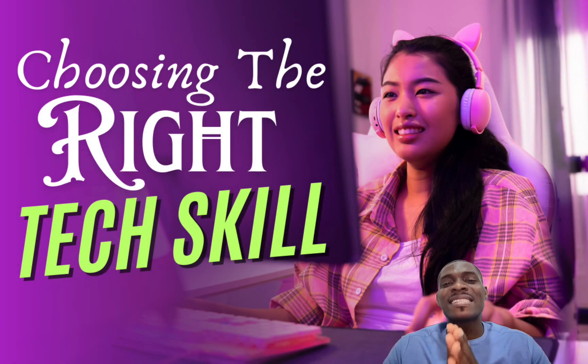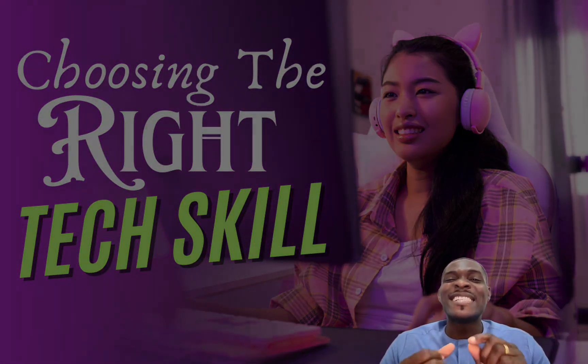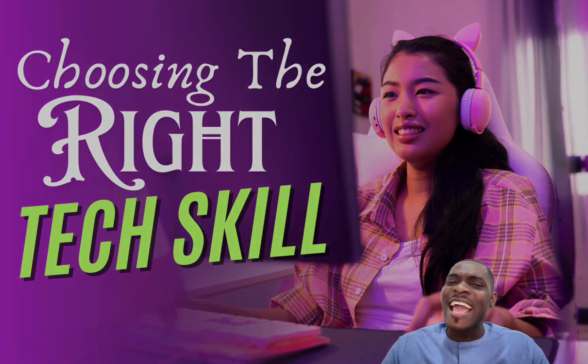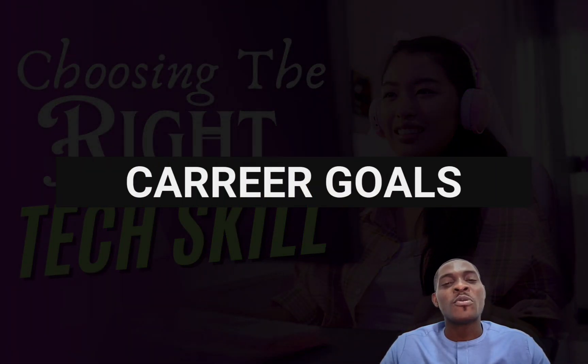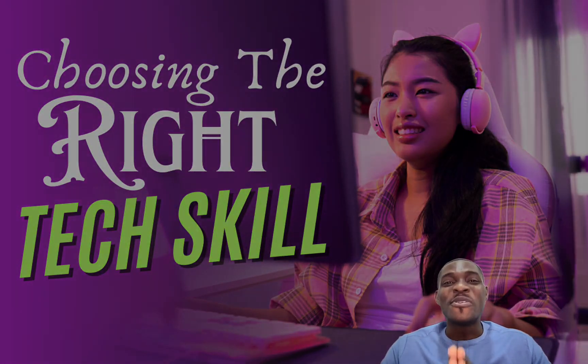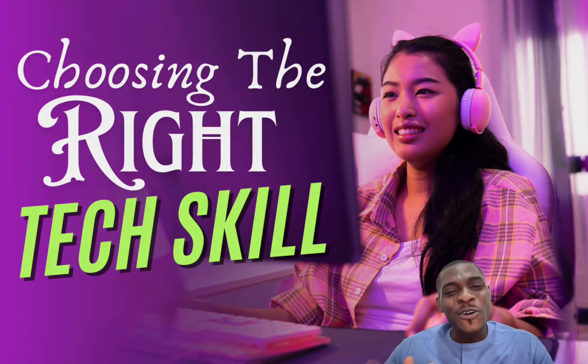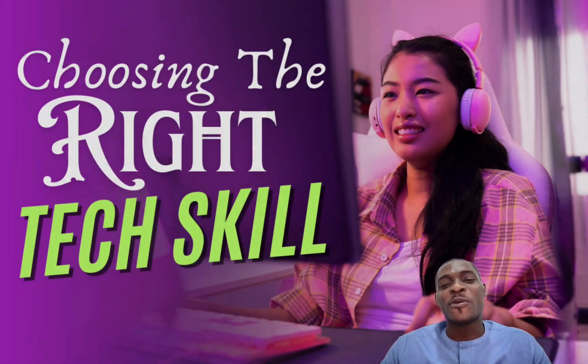Before you actually start looking for a specific tech course or a number of courses that you may want to enroll in, it is essential to have a clear understanding of your personal career goals. Once you have identified your career goals, you can now be able to choose a tech skill that goes in line with those goals.